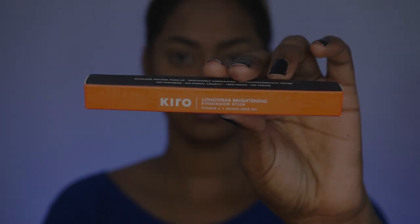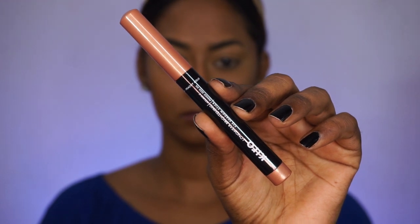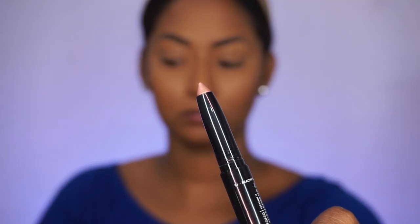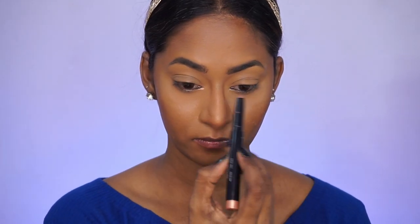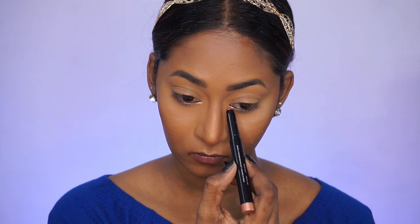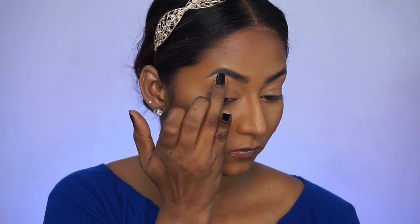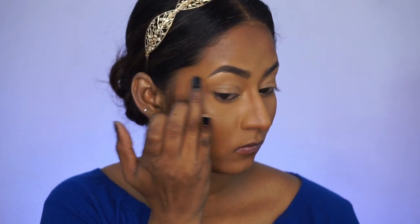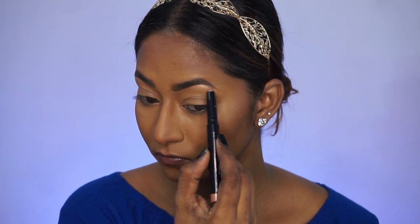My base and brows are all done and I'm going to move straight on to the eye makeup. This is how the outer packaging looks. This eyeshadow stick is formulated with vitamin C and mango seed oil — really good ingredients infused in these products which also help with skincare. I'm applying the eyeshadow stick to my inner corners and brow bone. Since this is a nude look, I'm keeping it very subtle. I'm using the shade Peachy Gold, a beautiful light peachy gold shade that complements all Indian complexions beautifully.